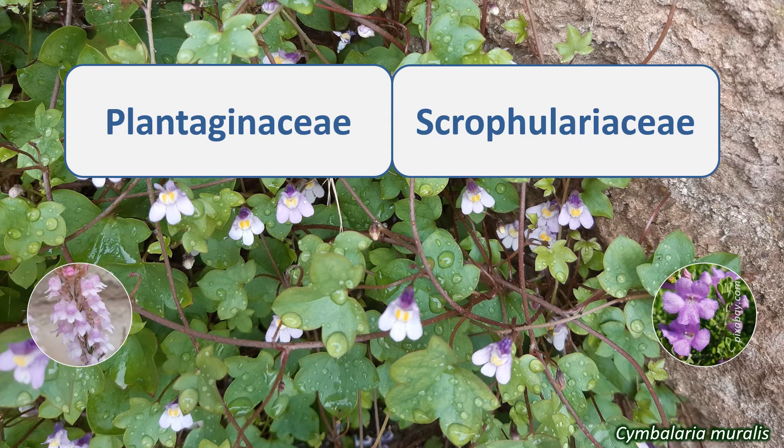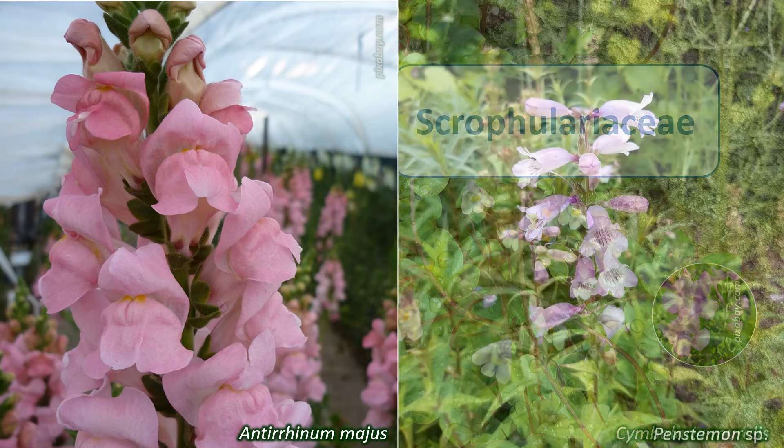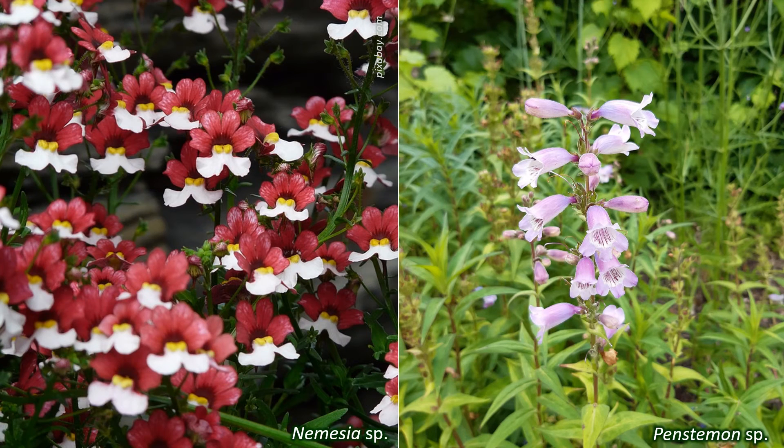The Plantaginaceae and Scrophulariaceae contain many ornamental species, like Veronica — speedwells and hebes — Antirrhinum majus, snapdragons, and Penstemon, beardtongues, in the Plantaginaceae, and Buddleia, the butterfly bushes, and Nemesia in the Scrophulariaceae.